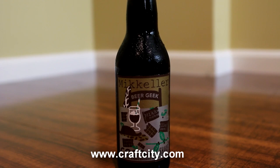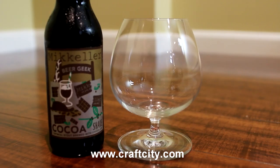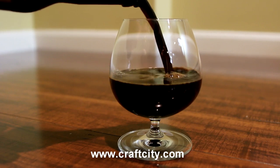It's a different variation on his Beer Geek Vanilla Shake or Beer Geek Milkshake — I forget exactly what it was called — but they are using cocoa in this one, chocolate, and a ton of it from what I can tell.